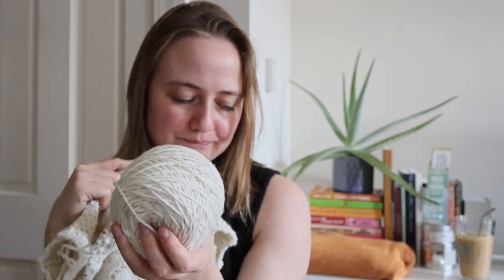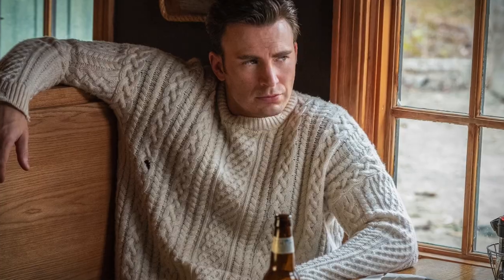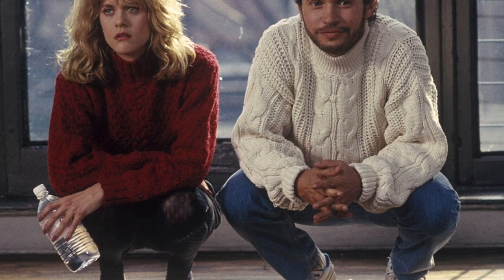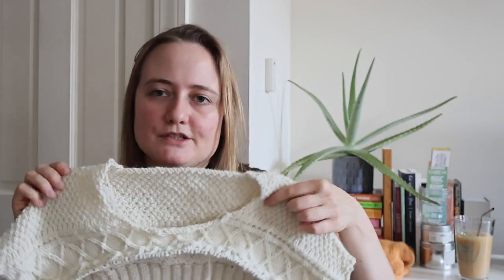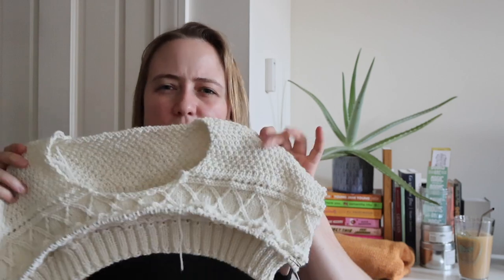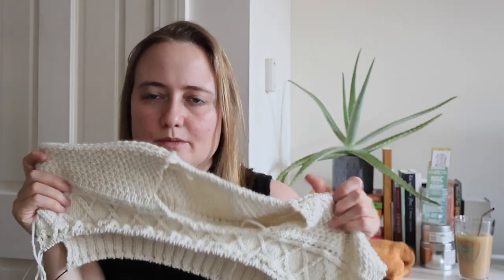I'm knitting this in Cascade 220 — not the Superwash version, just the regular Peruvian Highland wool — in the colorway Natural. My reasoning behind getting this color for this sweater was that I wanted to be Chris Evans in Knives Out or Harry from When Harry Met Sally — both wearing their iconic white jumpers. I wanted a jumper just like that: white, very classy, possible to combine with everything, very fluffy looking. The original pattern suggests holding a fingering weight and a mohair, but because it has this moss stitch and crisscross sections, I didn't want a mohair to wash them out — I wanted really crisp looking stitches, and that's what I'm getting with this yarn.